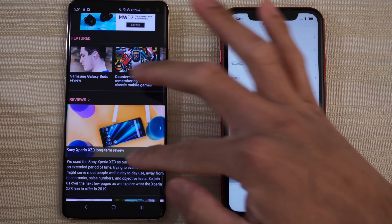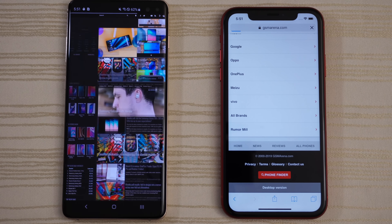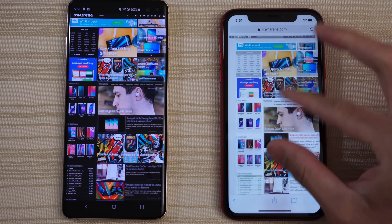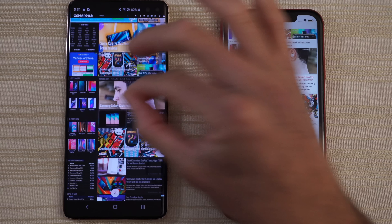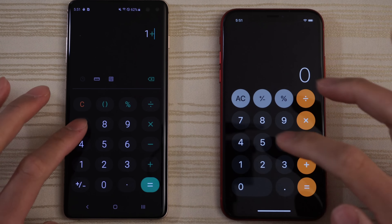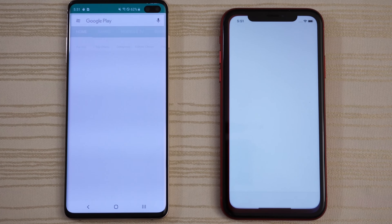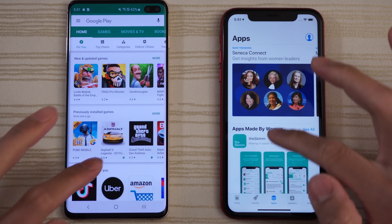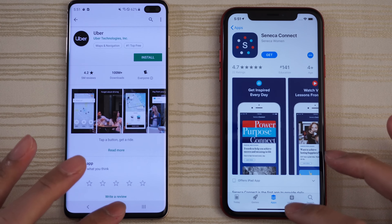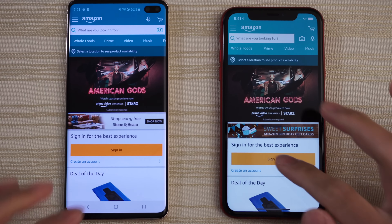We'll go all the way to the bottom and load the desktop version — you guys are the judges on this one, it's very close, slow down the video. Calculator — about the same. Play Store and the App Store — give this to the S10. Go ahead and click on an app, any app, and click on a random one on the XR and leave it there.